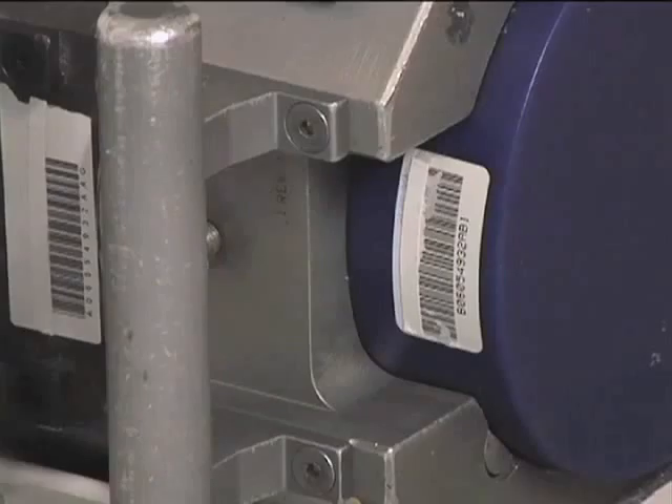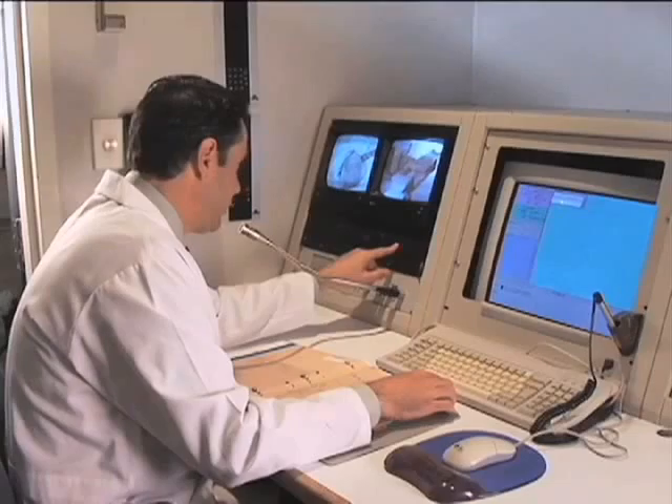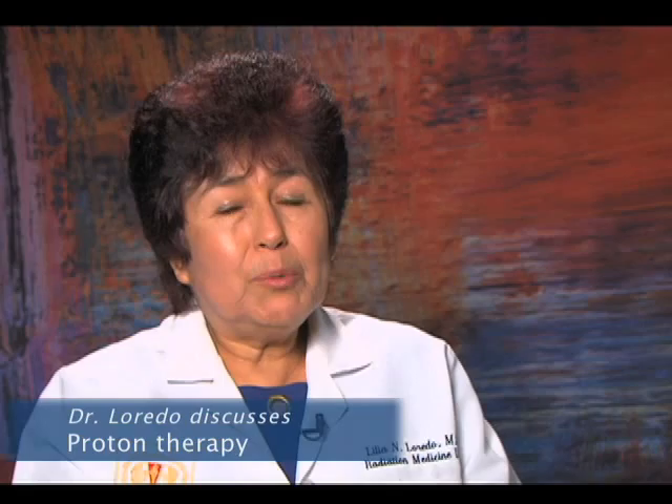Loma Linda is the first medical center that had a proton-based accelerator. Dr. Laredo gives us a patient story. I remember the case of a little girl whose diagnosis was before she was two. She had been on chemo for more than a year, and she was barely reaching three.